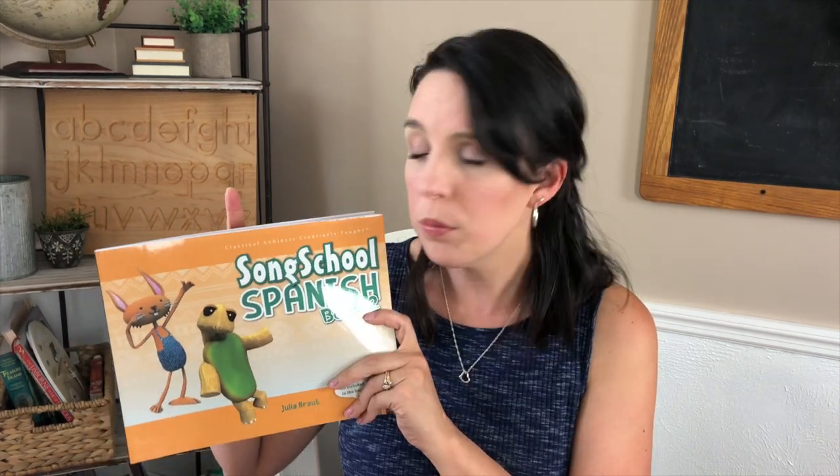Another extra we'll continue little by little is Song School Spanish, moving into book two. We have been doing Song School Spanish for several years. It's from Classical Academic Press and we love it. It comes with a DVD, a CD, workbooks, and printable coloring pages. It's a great conversational introduction to Spanish. I'm really just trying to get my kids' feet wet in the language so that when they get to high school and need to study a foreign language fully, they'll already be somewhat familiar with it.